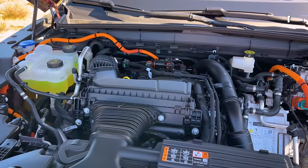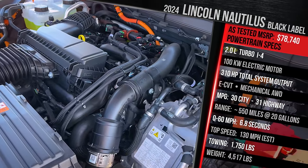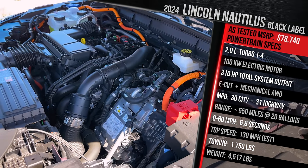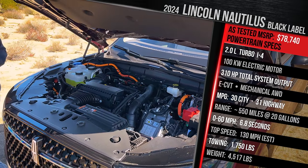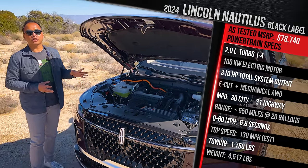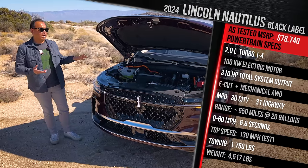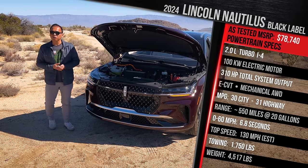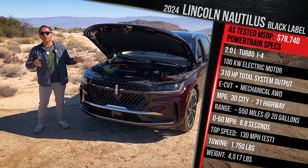It's a new powertrain for the Lincoln brand that combines the two-liter turbo gas engine with a powerful 100-kilowatt electric motor, hooked up to an electronic CVT transmission. Lincoln says the total system output is 310 horsepower — around 60 more than the non-hybrid version, and about 64 more than the Lexus RX 350h, this car's main rival. Fuel economy is rated at 30 city, 31 highway, 30 combined — a 6 MPG improvement over the non-hybrid Nautilus, though it gives up around 6 MPG compared to the RX 350h.